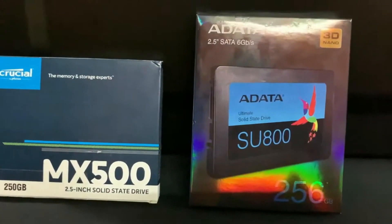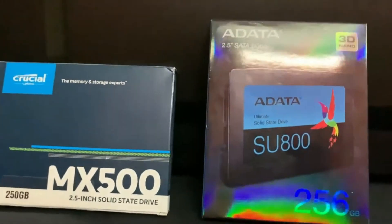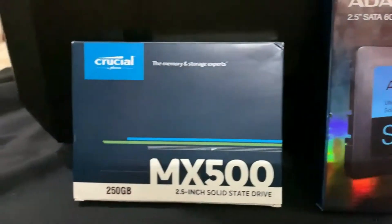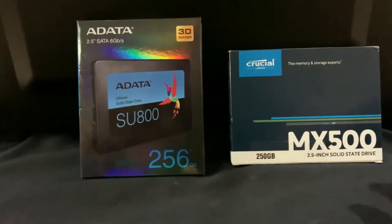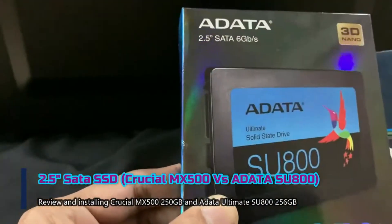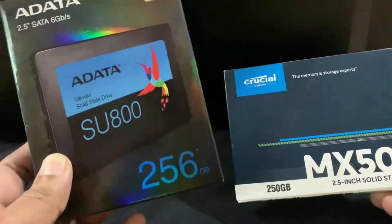You will find a lot of options in this category in the market. Today I am going to give a quick overview of these two 2.5 inch SATA SSDs. The first one is from Adata — it's the Ultimate SU800 256GB — and the second one is from Crucial MX500 250GB. You must be wondering why I selected this 250GB range.